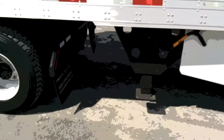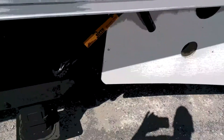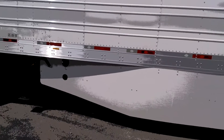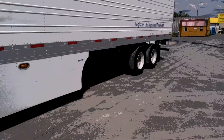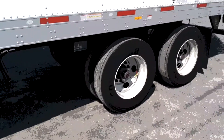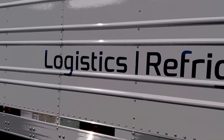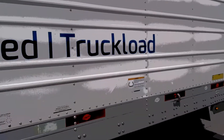All of our new trailers — I think this right here is pretty cool. It's not like your normal landing gear; it's got a ratchet to it. They all got skirts on the trailer on the hollow sill. There's skirts on all the new trailers. Logistics refrigerated truckload.